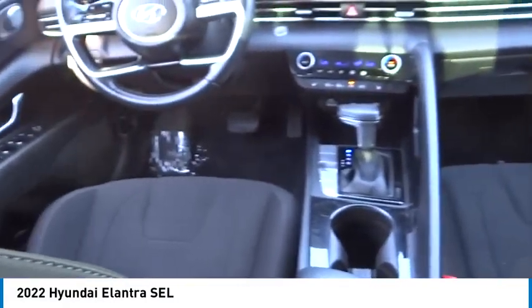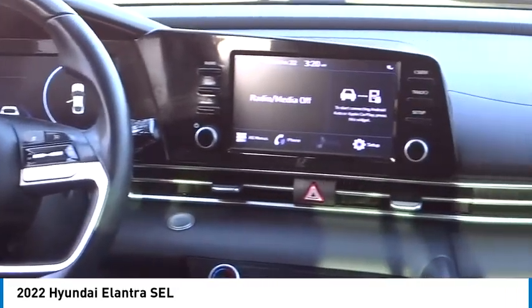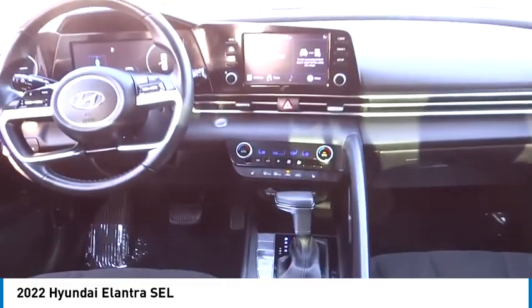Come test drive the 2022 Elantra. The Elantra boasts the most interior room in its class and gets an exceptional 35 miles per gallon. With its luxurious standard features, the Elantra is an easy choice.